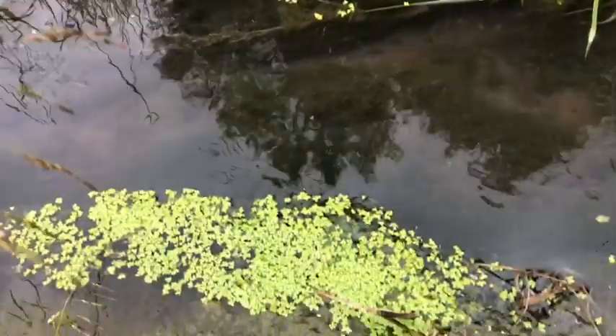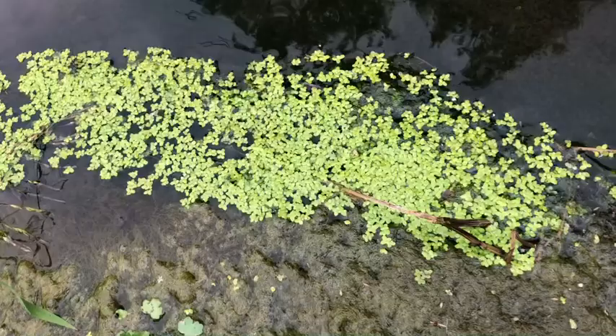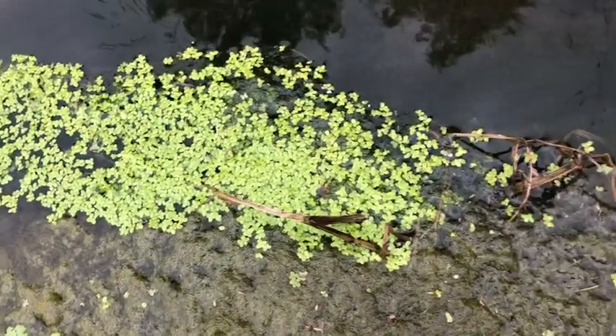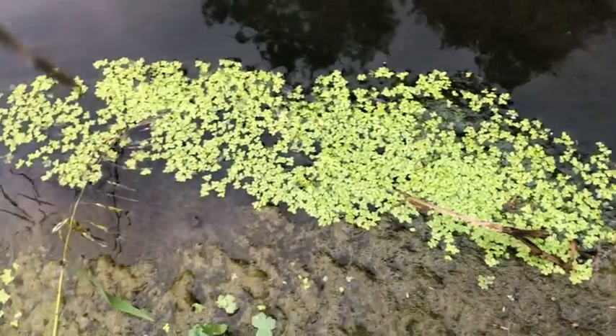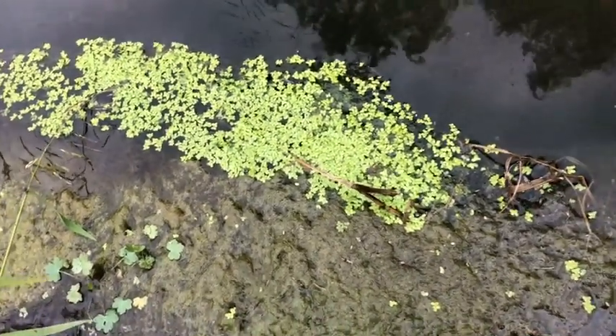One of the aquatic plants that grows in many ponds and feeds a lot of consumers is duckweed. See this small little plant floating on the surface of this wetland? It's called duckweed. Duckweed is a producer, and it provides food for many consumers.